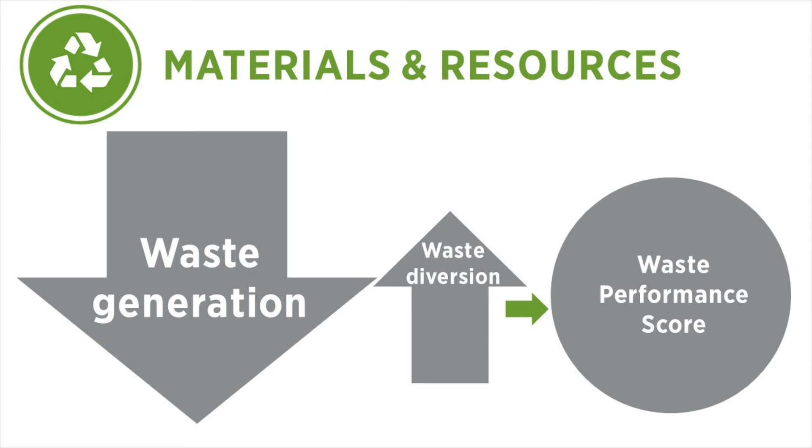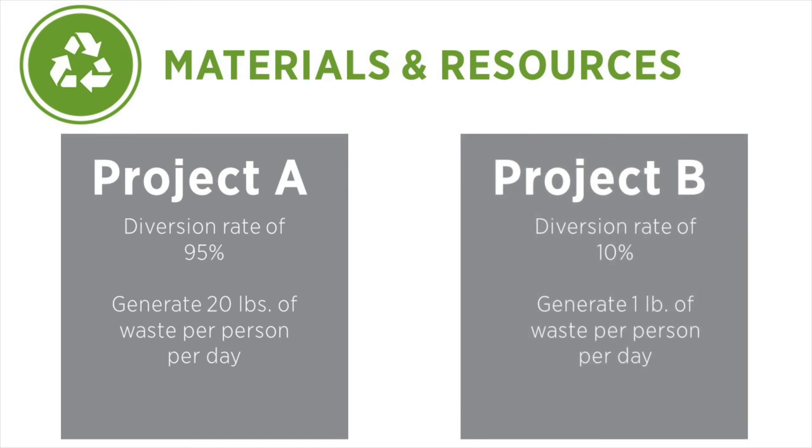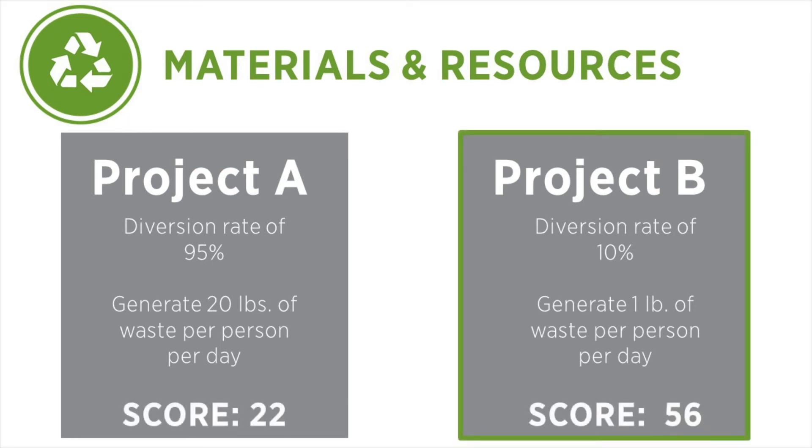Consider two examples. The first project has a very high waste diversion rate of 95%, but still generates a lot of waste — 20 pounds of waste per occupant per day. Compare that to a project with a very low diversion rate of only 10%, but which generates much less waste — only 1 pound of waste per occupant per day. The second project will achieve a higher score because they generate considerably less waste. Diverting waste is a great additional step, but it is secondary to the initial focus on generating less waste.